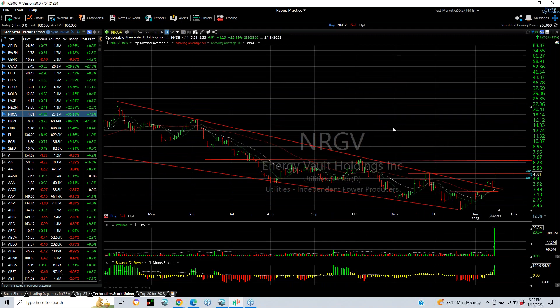URGV broke out today with big volume of 23.8 million, up $1.25 or 35% — a big move and a close just below the resistance level. Your next target is six and a half.